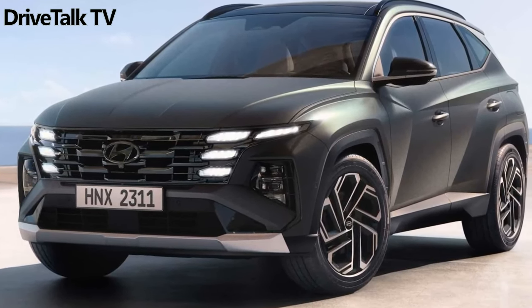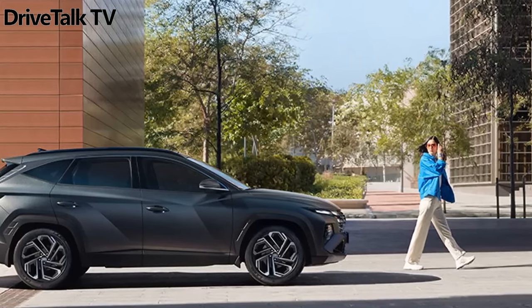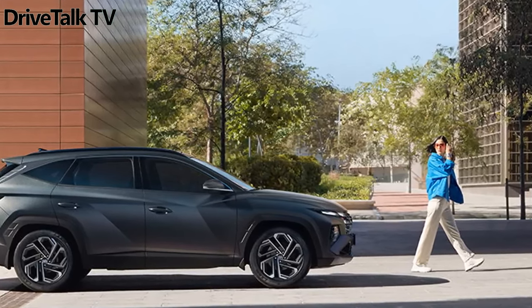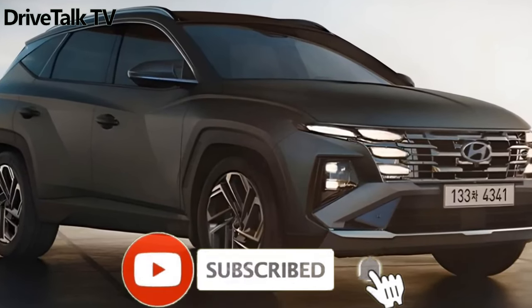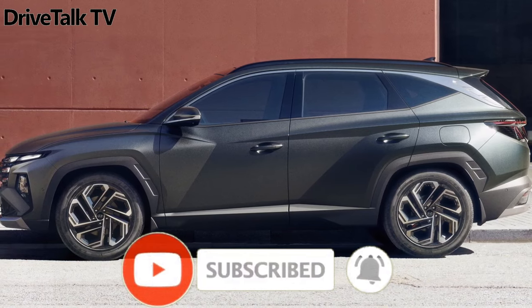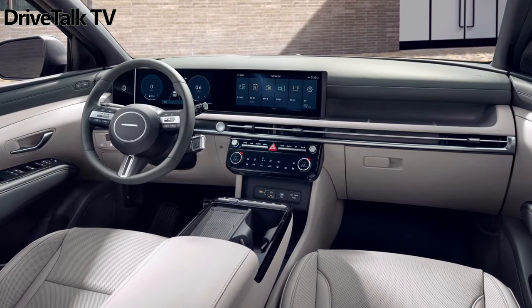Inside, Hyundai ditches the waterfall-style dashboard design for a simpler, horizontal setup. It's not as visually interesting, but it makes for a storage cubby on the passenger side, and a spot for the conjoined twin-screen setup to perch. The latter appears to run Hyundai's new Kintz infotainment system as well.